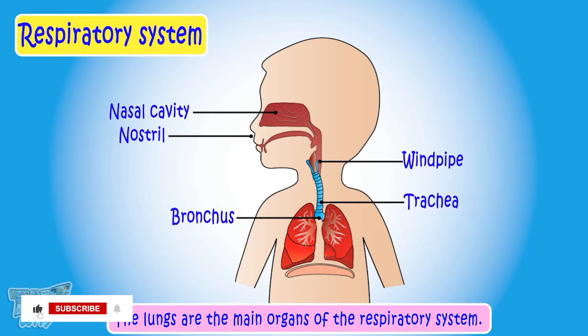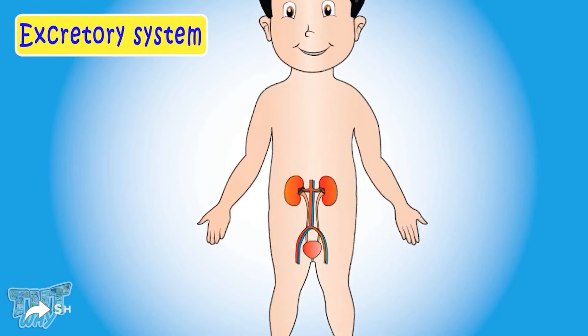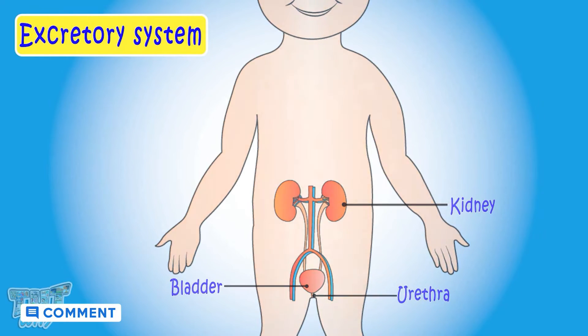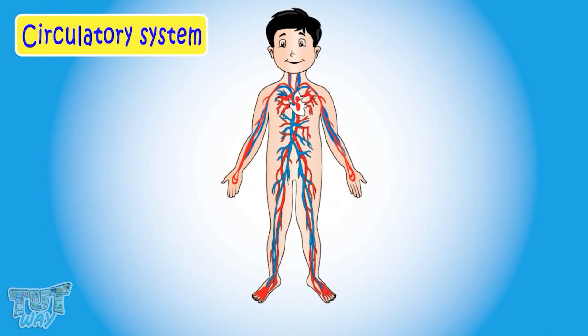Now let's learn about the excretory system. Organs like the kidneys, bladder, and urethra make up our excretory system. The function of the excretory system is to remove the waste material from our body.